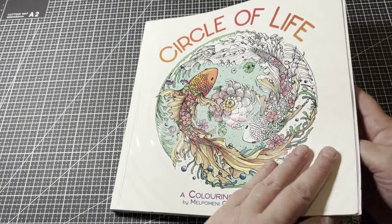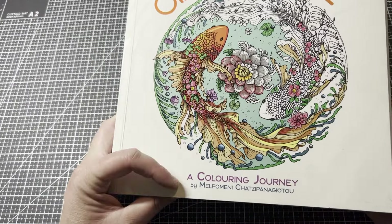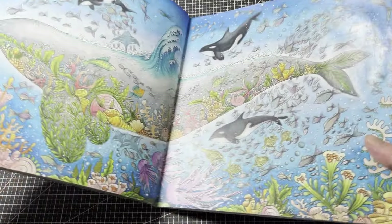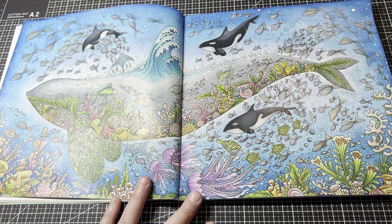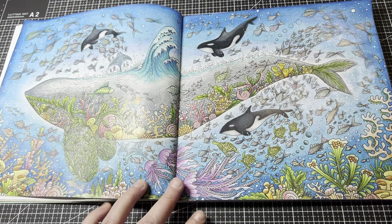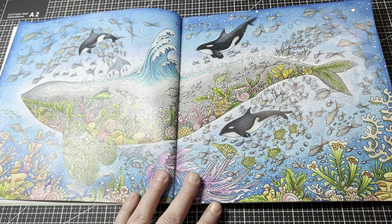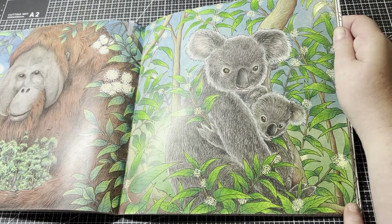Koalas are remarkable in the sense that eucalyptus leaves are actually poisonous to most animals, but koalas have formed an enzyme in their stomachs that can handle eucalyptus where it would kill most other animals. They sleep a lot and eat a lot, but they're beautiful animals. And this book by Kirby Rosanes is so beautiful — it's one of my favourites.